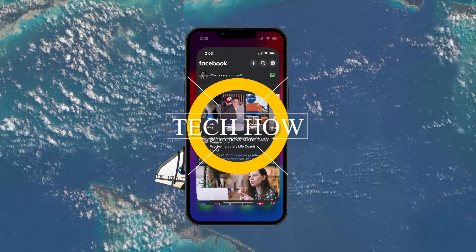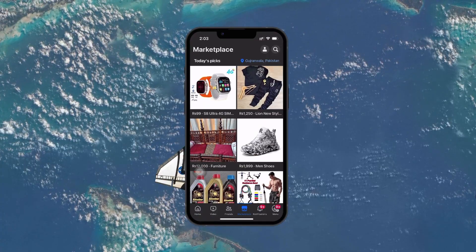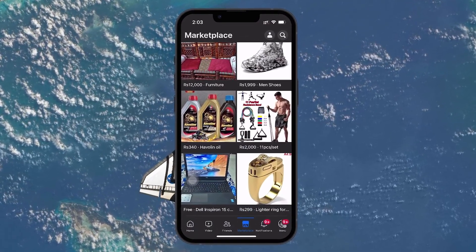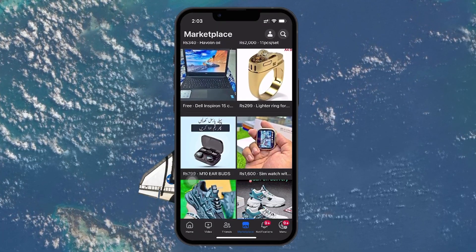What's up guys, in this tutorial I will show you how to fix the Facebook Marketplace isn't available to you error you are getting. This issue can be frustrating, but there are a couple of straightforward fixes you can try, both through the app and on your web browser.